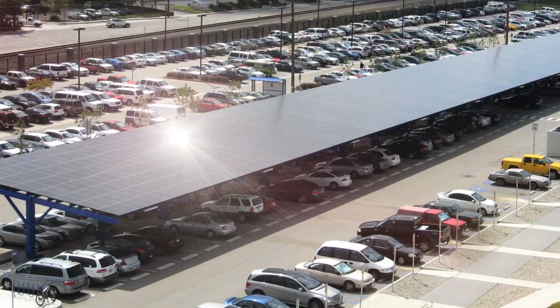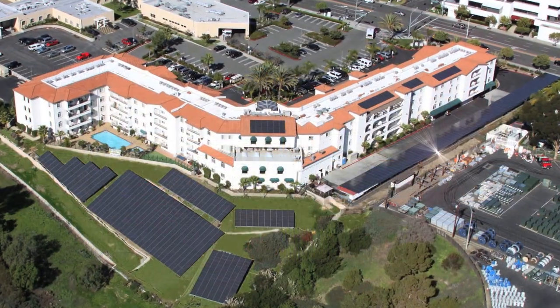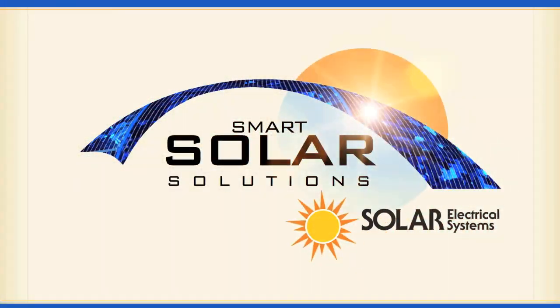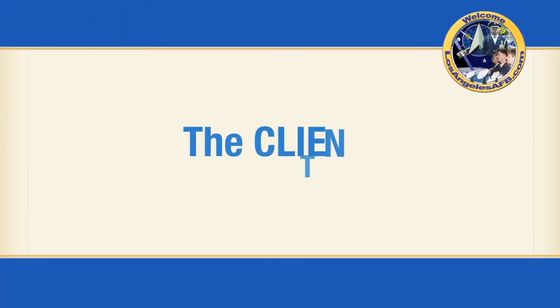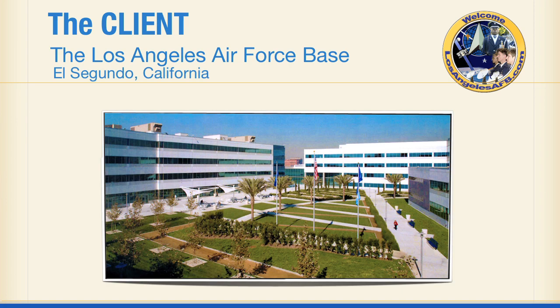From Solar Electrical Systems, the largest and most experienced solar design and installation company in Southern California: Smart Solar Solutions. The client: the Los Angeles Air Force Base, El Segundo, California.